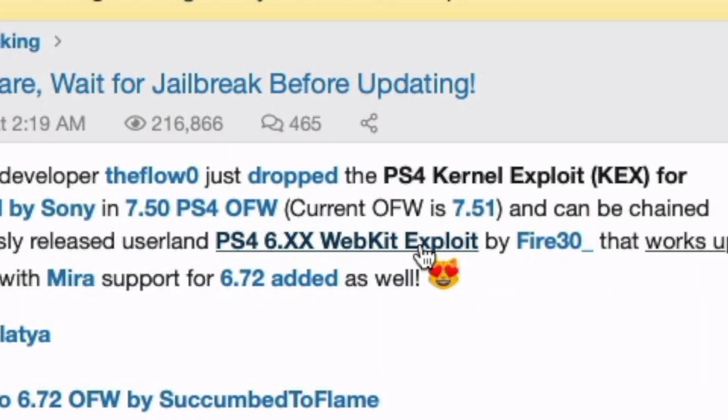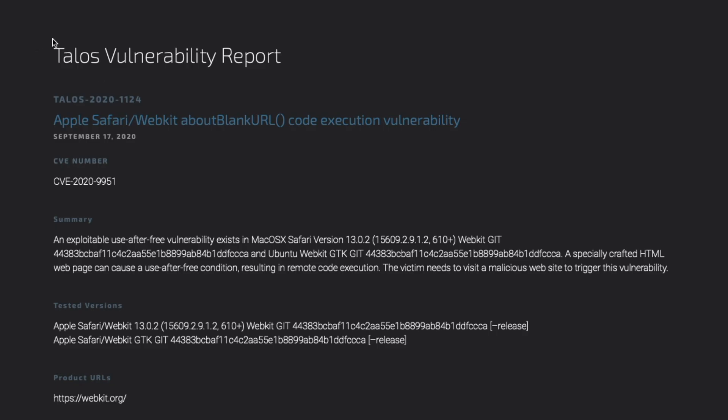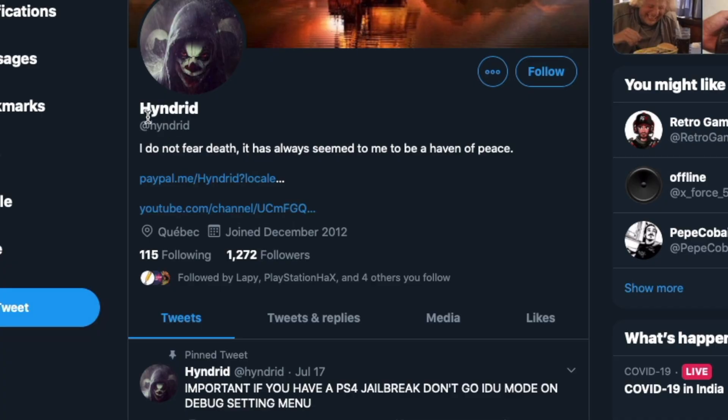There was a WebKit exploit for the 6.72 firmware, but not for the 7.02 firmware. That's where this new vulnerability comes in — it is a WebKit exploit and it seems like it is a possibility for 7.02.